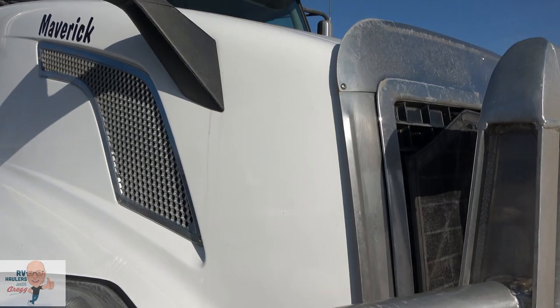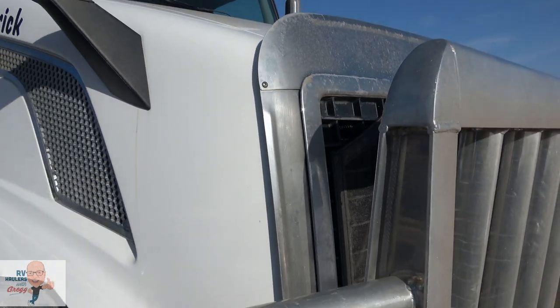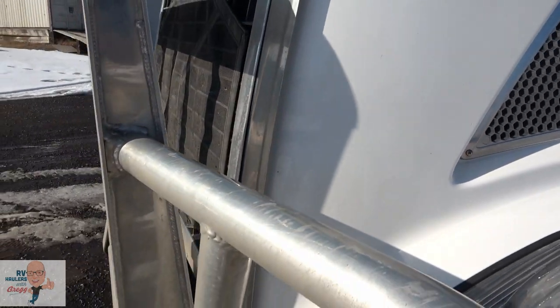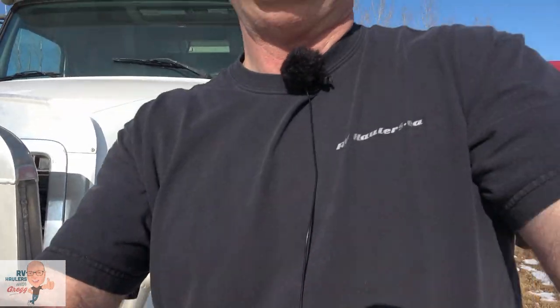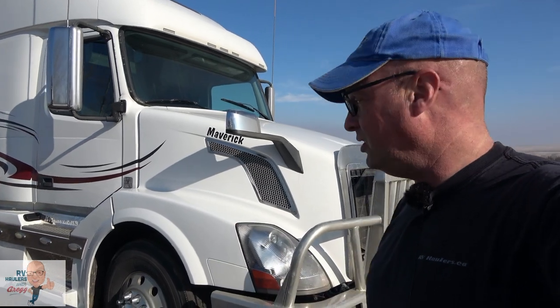I got to stick with tradition — I'm sorry folks, but I got to count rock chips. I found about four rock chips on the front of this truck. I'm kind of like the Count on Sesame Street: one rock chip, two rock chips. So obviously we have a beautiful paint condition on this truck.